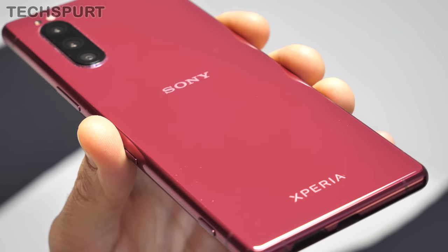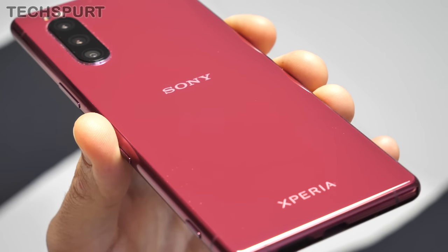I am still absolutely gutted that that gorgeous red model is not coming to the UK any time soon. Come on, sort it out, Sony. I know we're all a pack of miserable so-and-sos here in the UK, but we don't all just love black and grey.